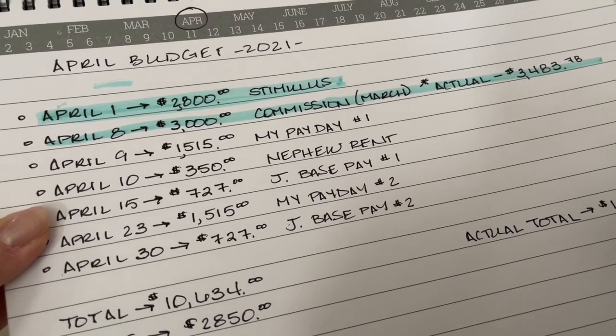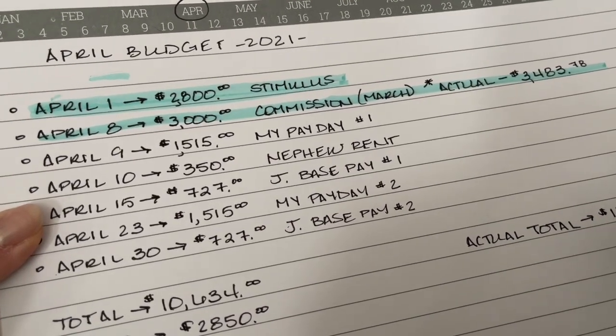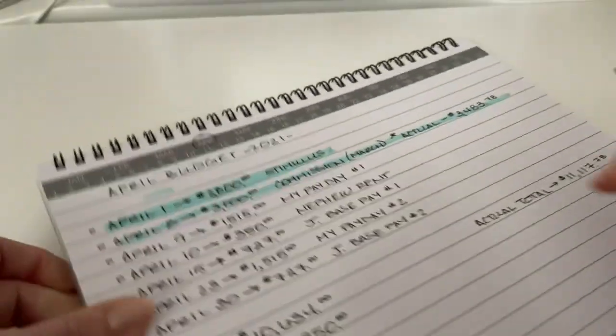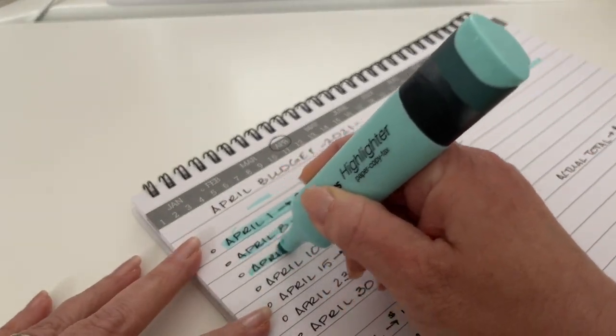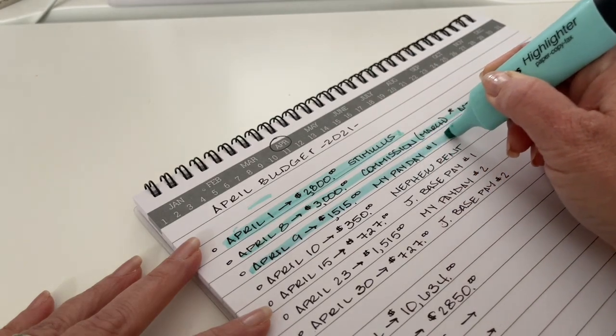On April 9th, I get paid twice this month and my take-home was $1,515 and change. April 9th has already passed, so let's go ahead and highlight that off. We're just kind of highlighting as things happen.